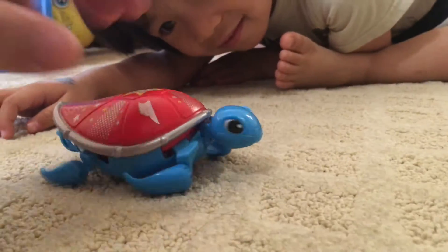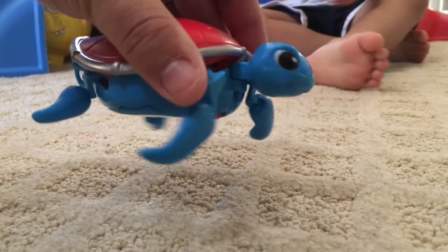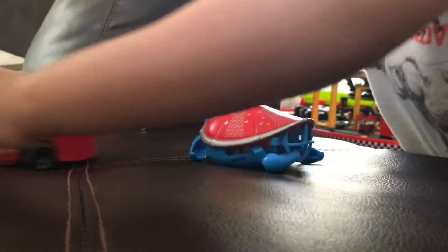I didn't think that his legs are so kind of light and almost flimsy because they wiggle around. I didn't think that they would be able to move his body, but they actually do move his body. He's moving!